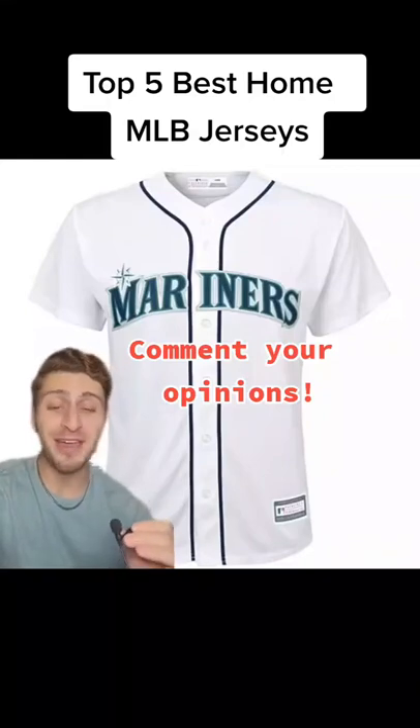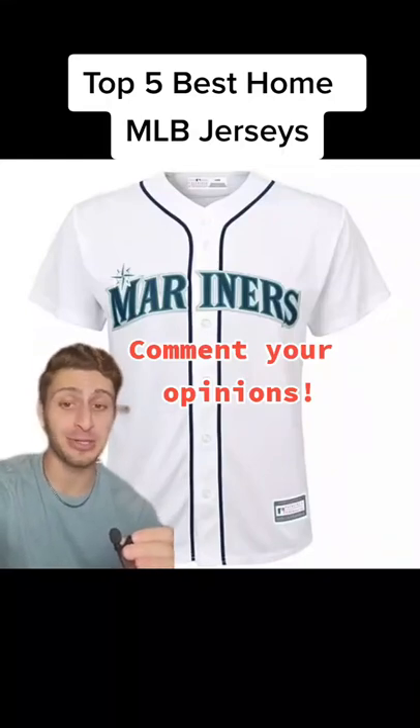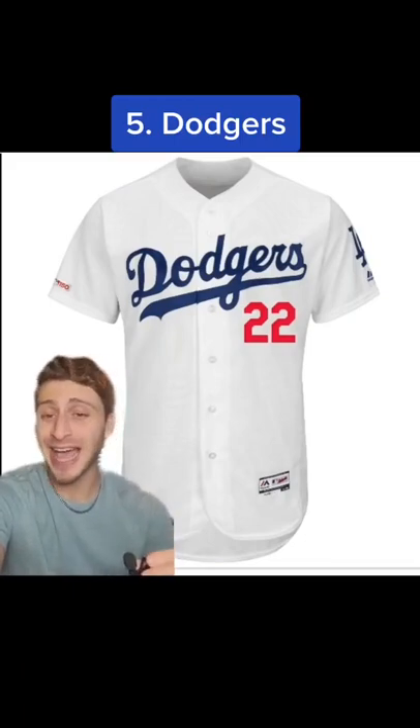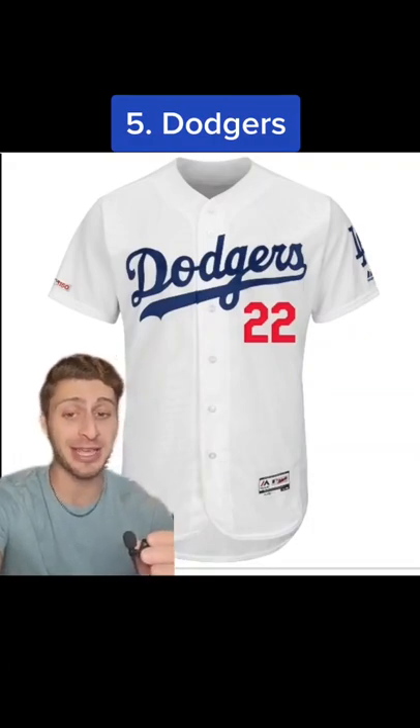Alright guys, here's what I think are the top five best home MLB jerseys. Starting off at number five, I'm going with the Dodgers home jersey. The classic blue cursive looks so nice, and the contrasting red numbers — I really like it.